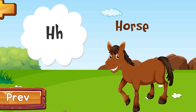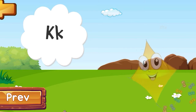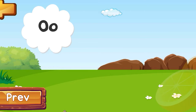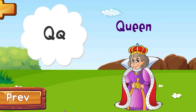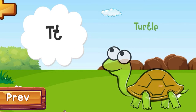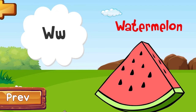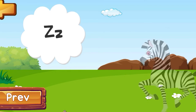H is for Horse. I is for Ice Cream. J is for Jam. K is for Kite. L is for Lion. N is for Notebook. O is for Orange. P is for Pig. Q is for Queen. R is for Rabbit. S is for Sun. T is for Turtle. U is for Unicorn. V is for Violin. W is for Watermelon. X is for Xylophone. Y is for Yacht. Z is for Zebra.